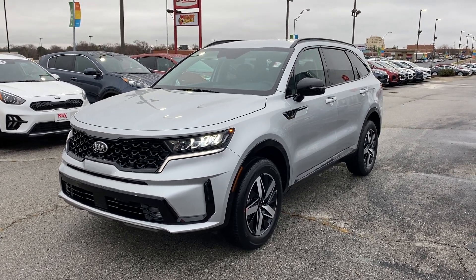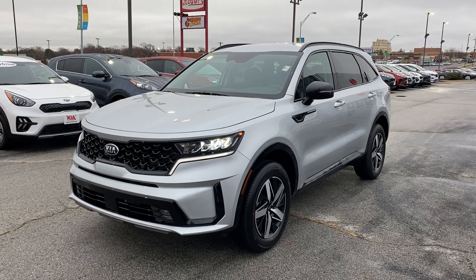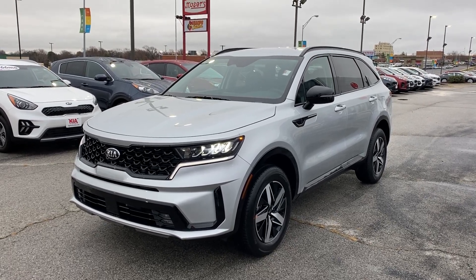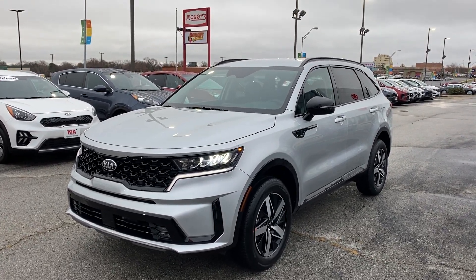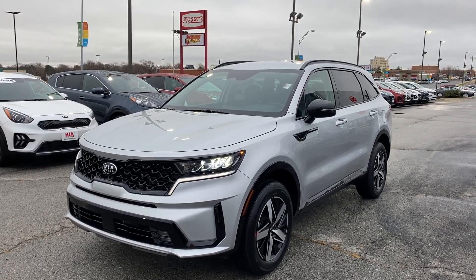Good afternoon, everyone. This is Matt Versant over at Kia of Columbia, getting you some information on the all-new, fully redesigned 2021 Kia Sorento EX All-Wheel Drive.